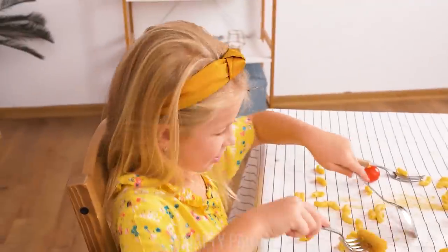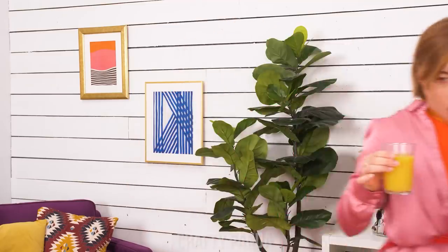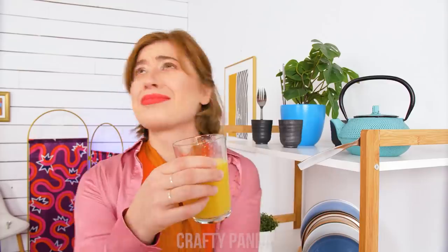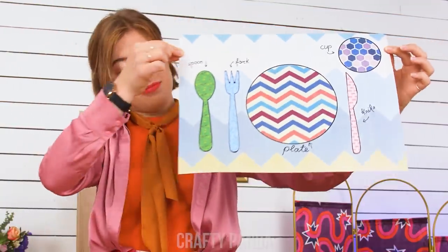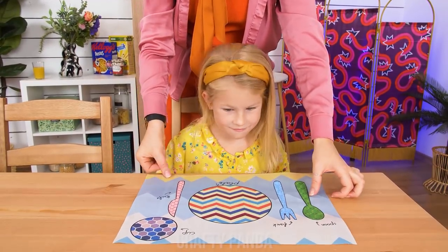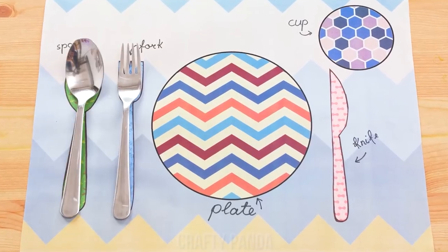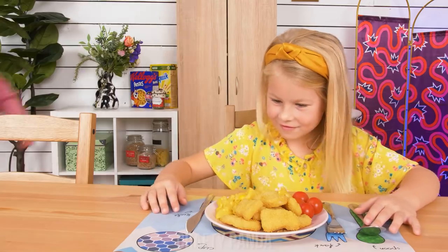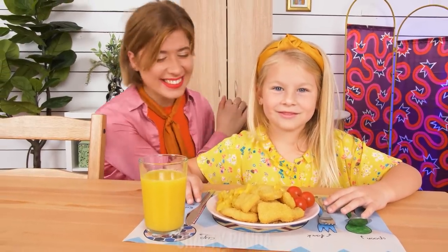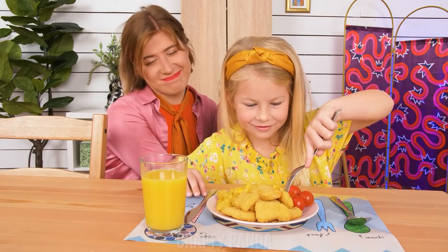Oh no! Honey, what are you doing? And what's this? What do I do? I've got a way to teach her table etiquette. She just needs some playful guidance. Look, dear! It's a puzzle! And there you have it! Everything in its place! Let's eat!